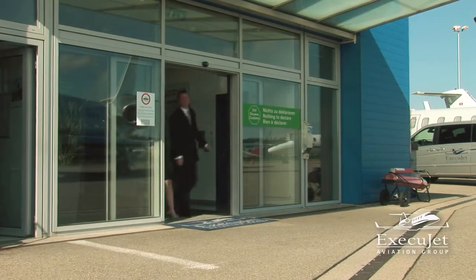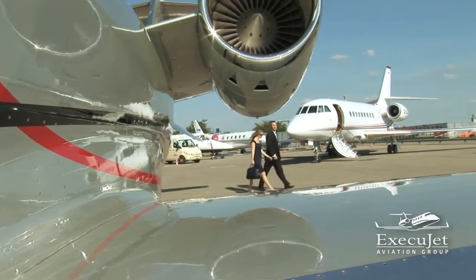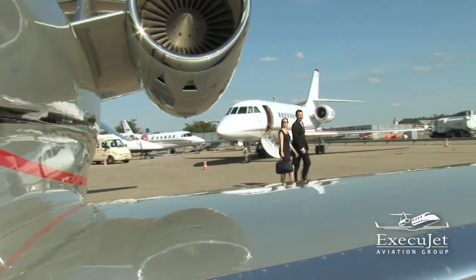Whether you wish to continue with business or simply take a moment to relax, the choice is yours with facilities to accommodate all requests.